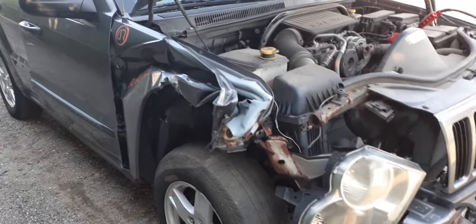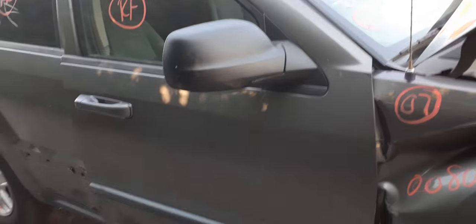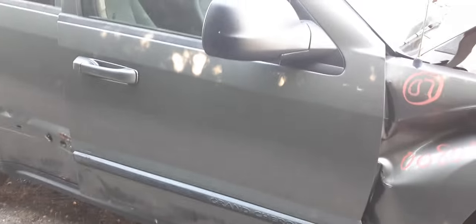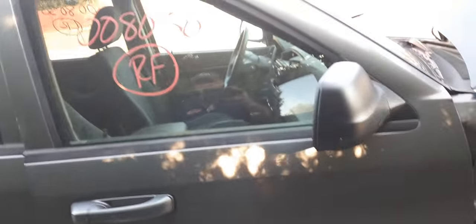The right side mirror is black, tech power, and that's it. The doors are no good. You do got outside and inside door handles — outside handles are with the gray. Same thing with the right rear door and right front door.